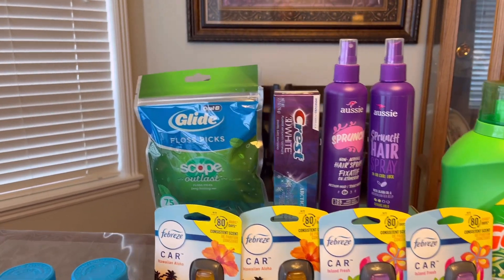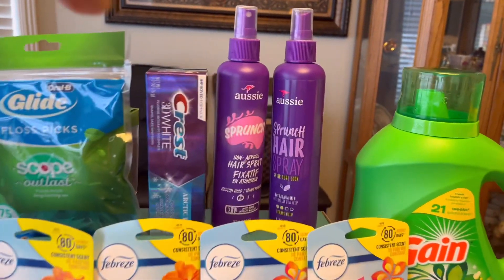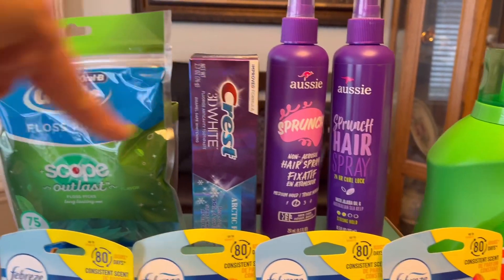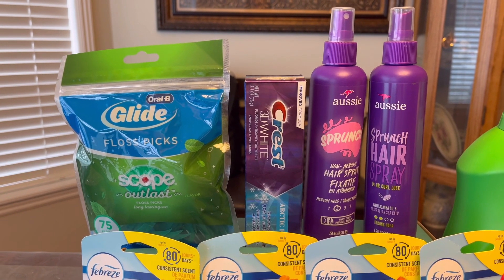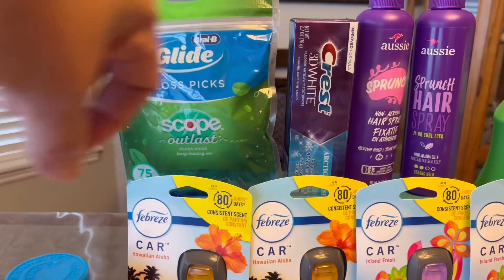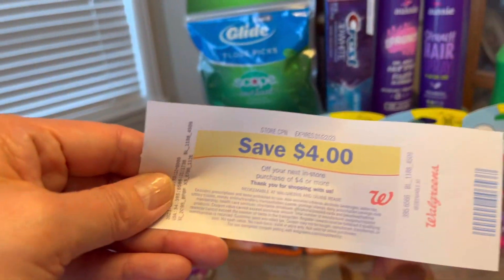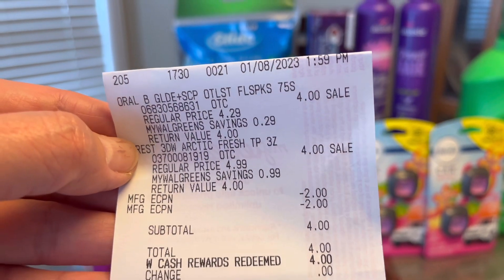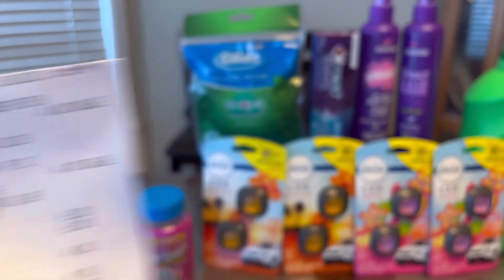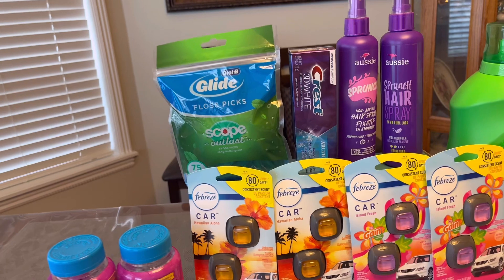I did the Glide Floss Picks and Crest — they are $4 each, buy two get $4 in store Register Rewards. Don't put Glide and Aussie in the same transaction or it will print only one Register Rewards — do them separately. I did Glide plus Crest: $8 total, $4 digital coupons used, and the $4 Register Rewards printed along with a 20% Catalina coupon. I did not pay anything out of pocket.